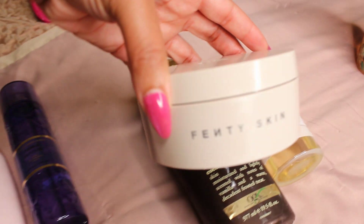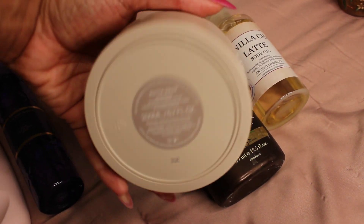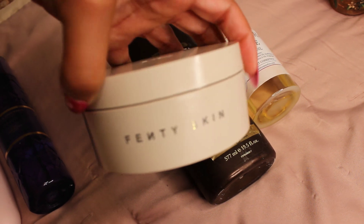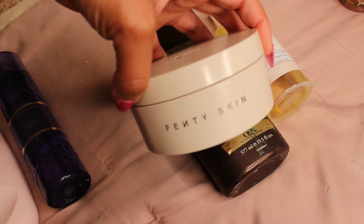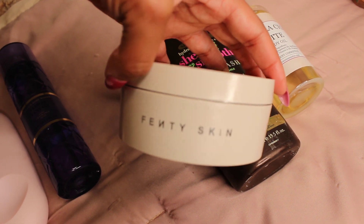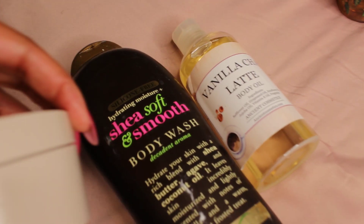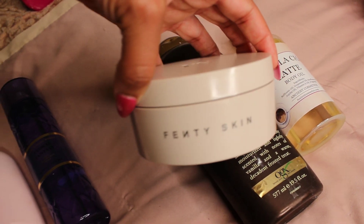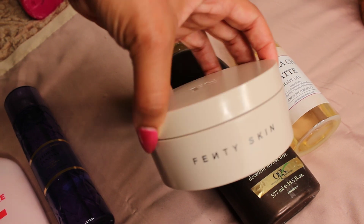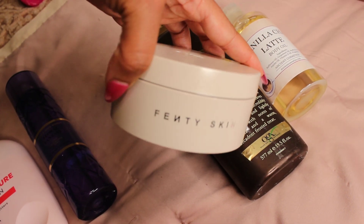Now to keep that spice scent going, this is the Fenty Skin cinnamon Butter Drop. It's a lightly scented body lotion with a little sparkle that leaves your skin so pretty. This mixed with the chai latte oil is just heavenly — such pretty skin, such delicious smelling skin, and you're going to sparkle and shine. Please note the sparkle is very subtle, not extremely crazy. Really pretty.